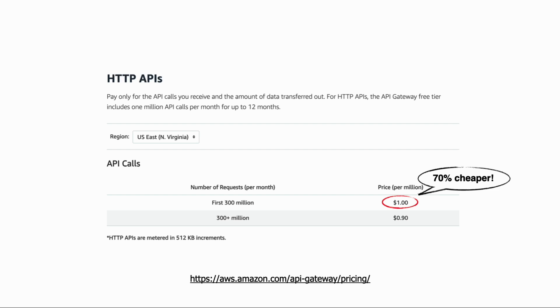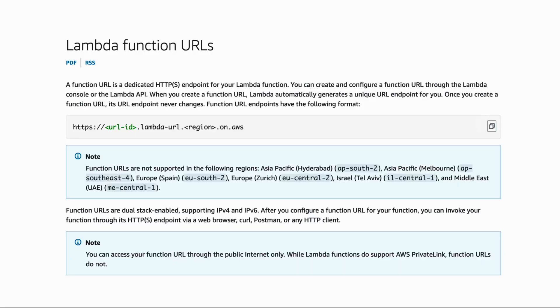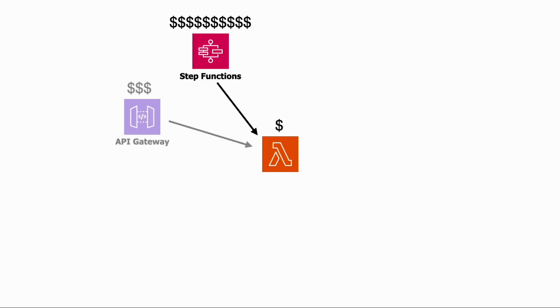HTTP APIs are significantly cheaper compared to API Gateway REST APIs by a huge 70 percent. Unfortunately, even four years after its launch, HTTP APIs are still missing a lot of the features from REST APIs, which makes it a non-starter for most people. Nowadays you also have the option of Lambda Function URLs, which is the most cost-efficient way to build APIs with Lambda, but it does come with some drawbacks as well. If you want to learn more about Function URLs including when to use them, check out my other video — the link is in the description below.